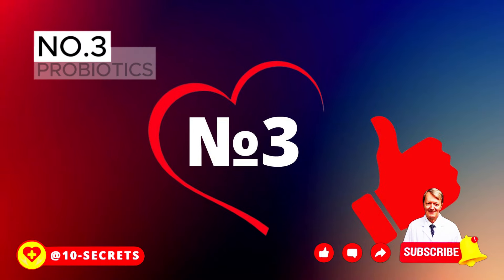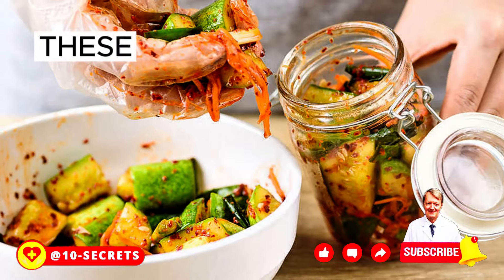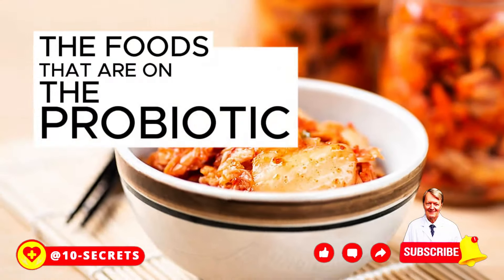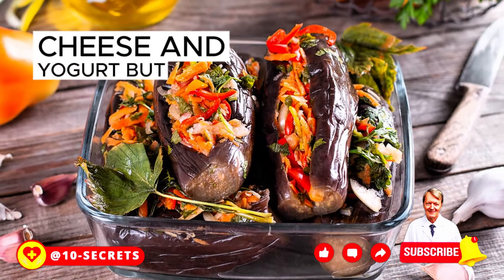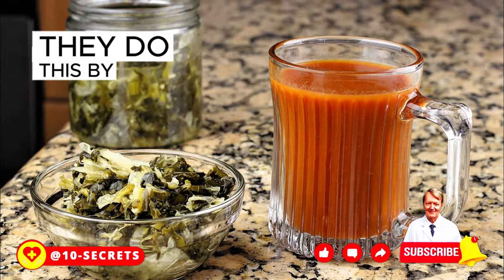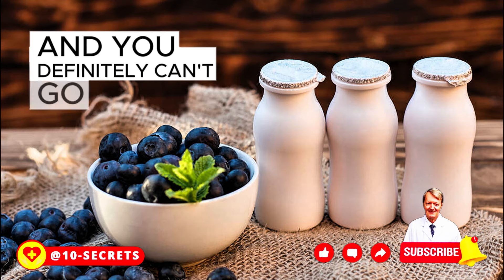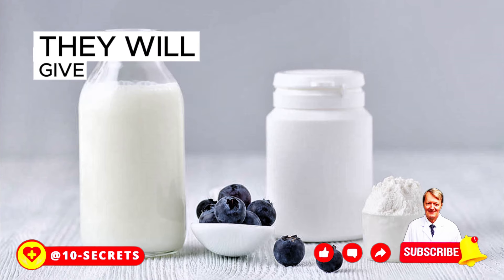Number 3: Probiotics. These are foods containing live microorganisms that provide tons of health benefits by restoring the good bacteria in your gut. Examples of such foods are pickles, cheese, and yogurt. These tasty treats also help reduce the severity of pancreatitis by increasing levels of glutathione, a substance that fights inflammation in the pancreas. Feel free to flavor your smoothies with yogurt, and don't forget to buy a big jar of pickles next time you go grocery shopping.